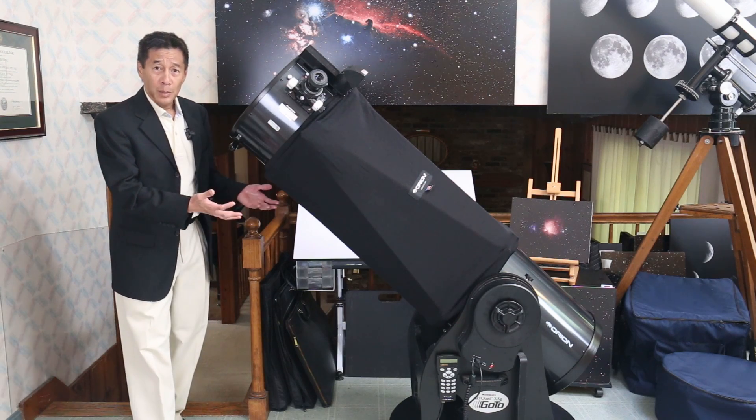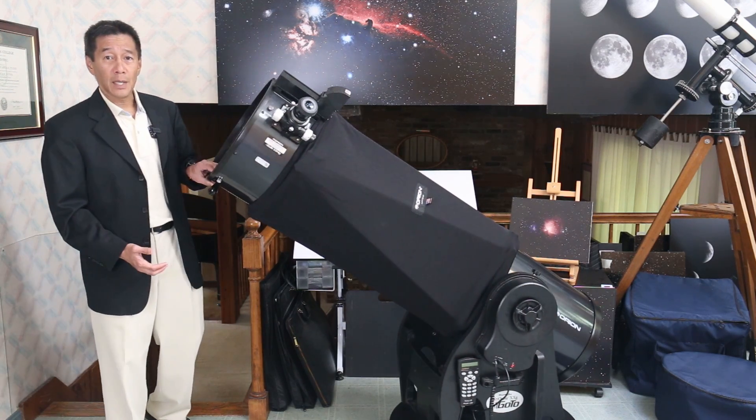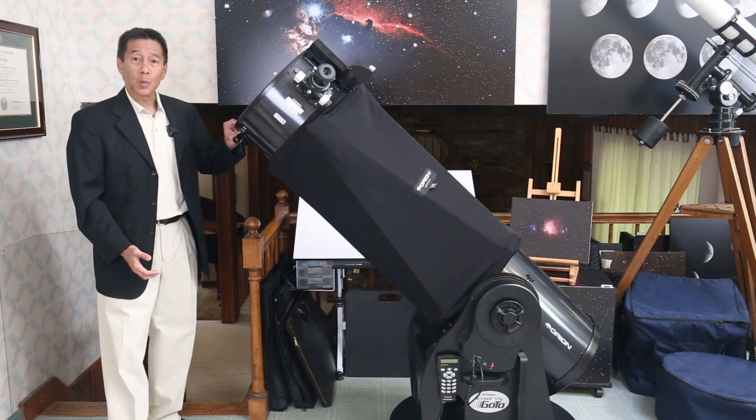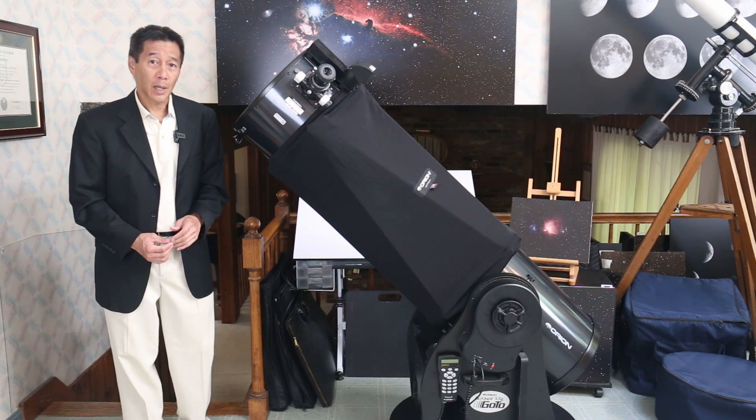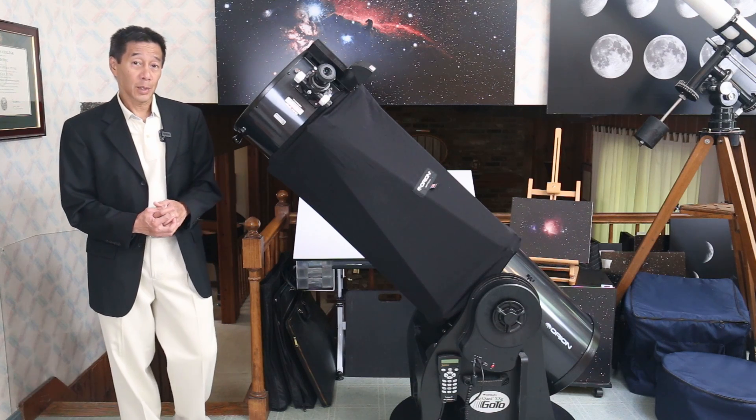Its design is that of a Dobsonian base — a fancy word that just means it goes up and down and left and right — named after West Coast astronomer John Dobson, credited for popularizing its design several years ago.